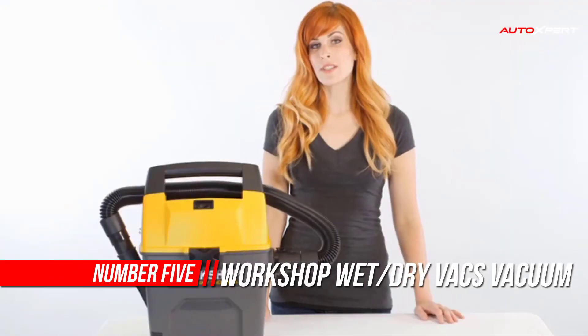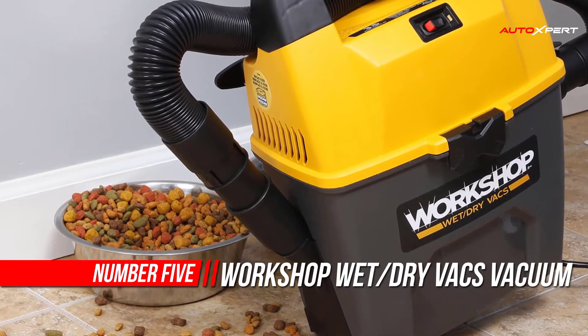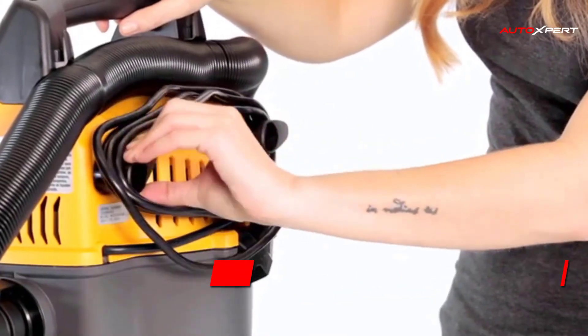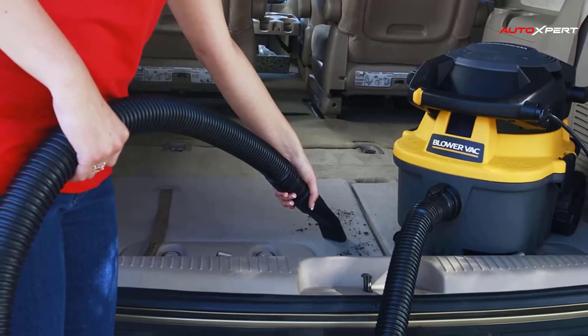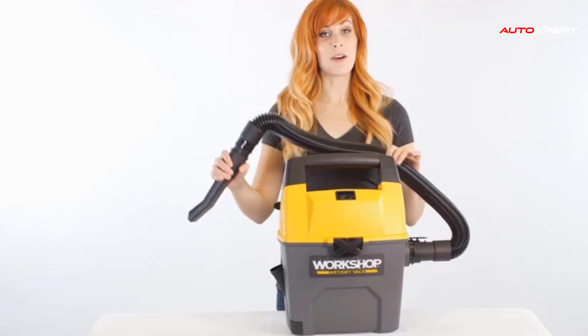Number 5: Workshop Wet Dry Vac Vacuum. This portable wet-dry vacuum cleaner for cars is small, mighty, and comes with a specialized automotive cleaning kit ideal for detailing your car, truck or van. This unique 3-gallon shop vacuum with a built-in dustpan feature is easy to run out to the car and makes a great wet-dry auto vacuum cleaner.